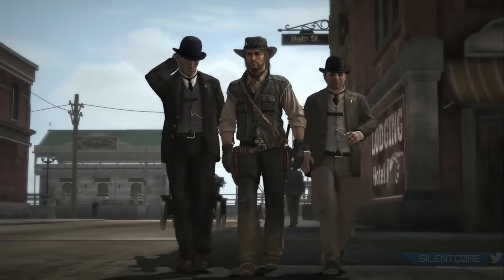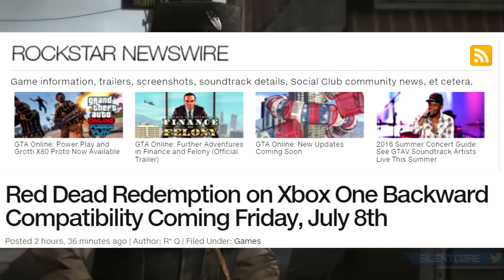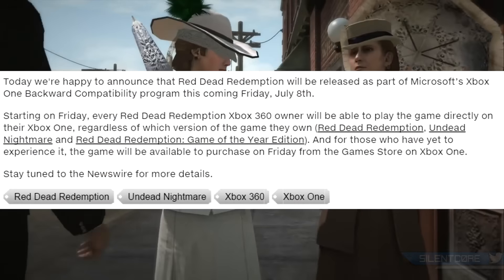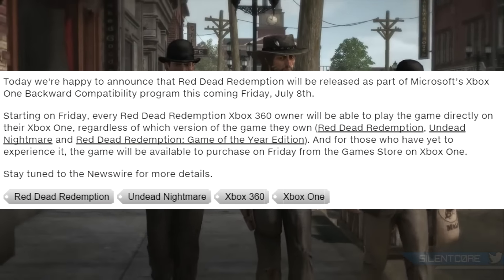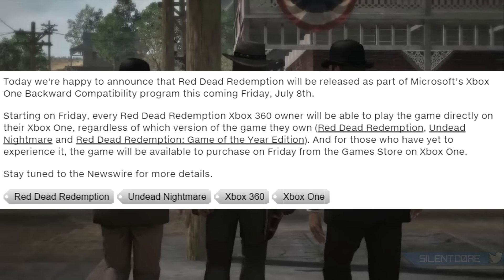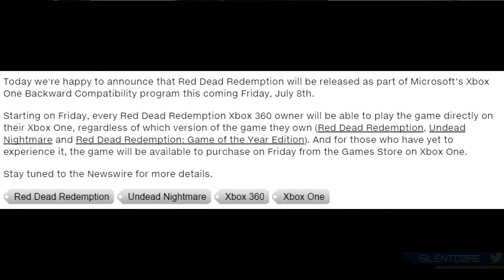Just last night Rockstar announced that Red Dead Redemption will officially become backwards compatible. Starting this Friday, July the 8th, we're going to be able to play Red Dead Redemption on Xbox One. As you can see from their news post, starting Friday, every Red Dead Redemption Xbox 360 owner will be able to play the game directly on their Xbox One, regardless of what version they own — Red Dead Redemption, Undead Nightmare, or Game of the Year edition.